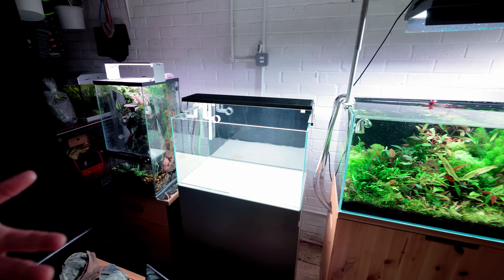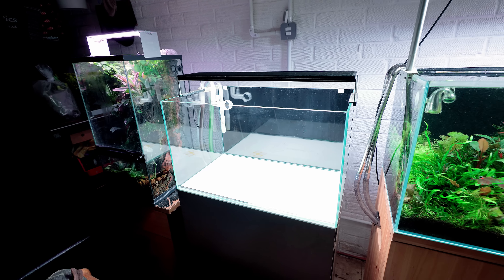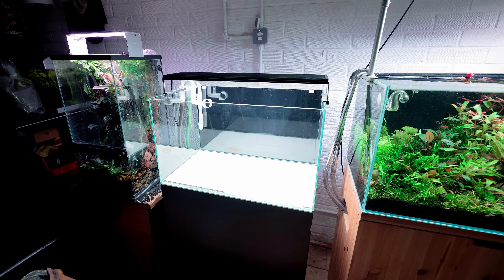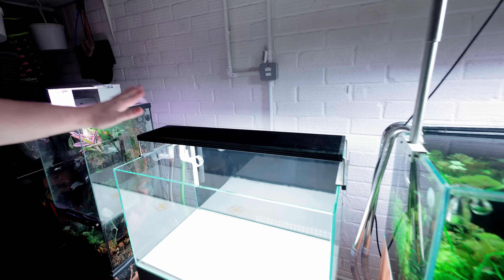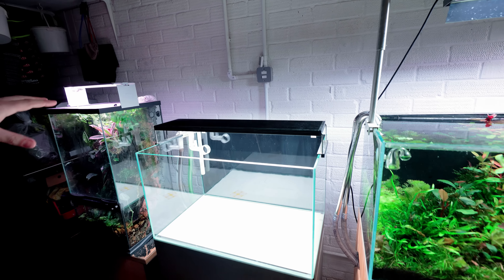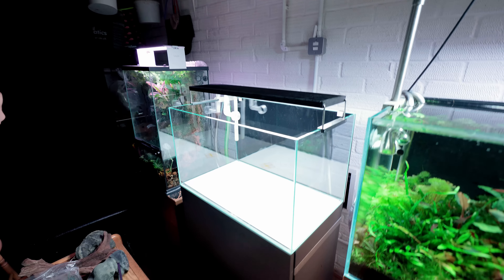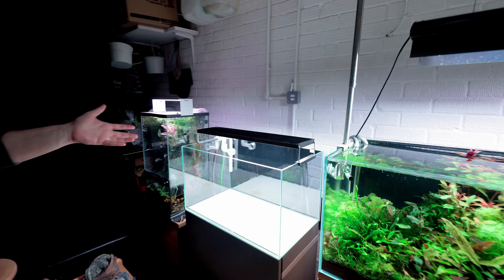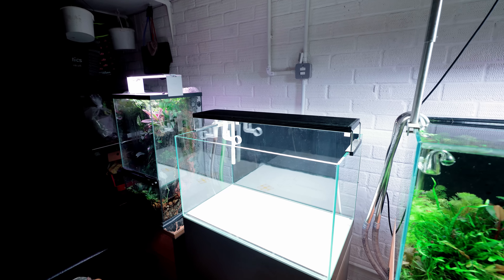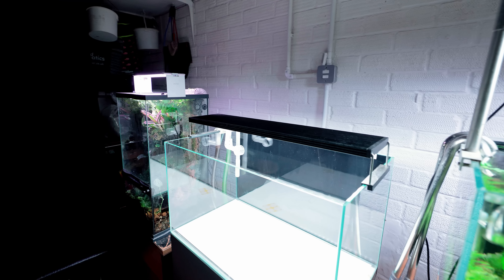The tank we're doing today is a Wazi Scape Align 60, kindly sponsored by Wazi, with a Chihiros WRGB2 Vivid loaned by Pete at Riverwood Aquatics. The filter is a Wazi Biomaster Thermo 350, already nicely mature, with Aquario pipework.